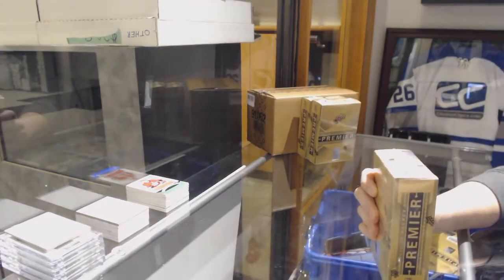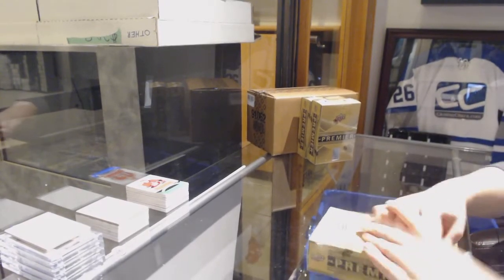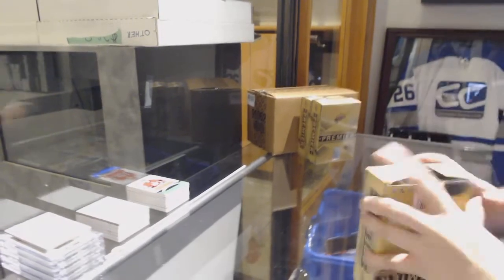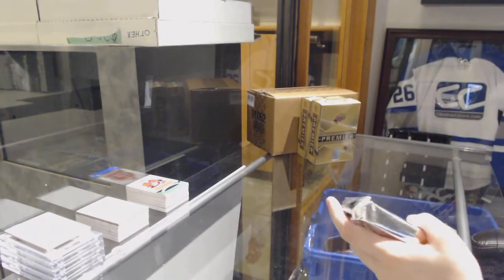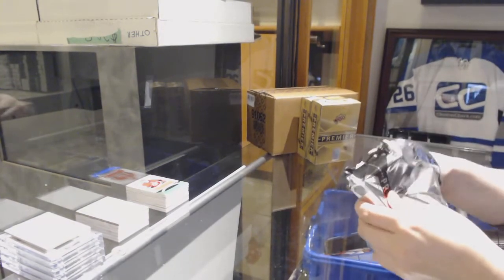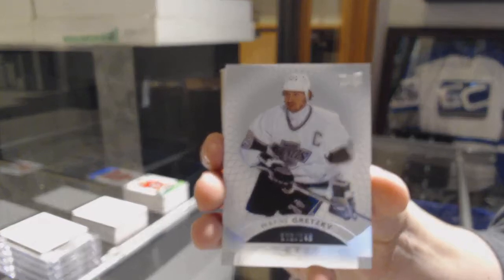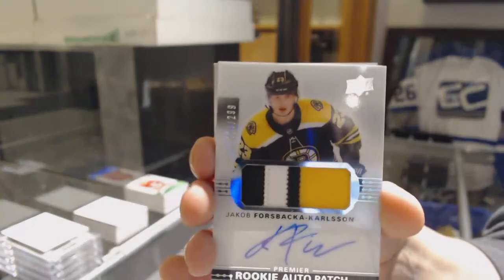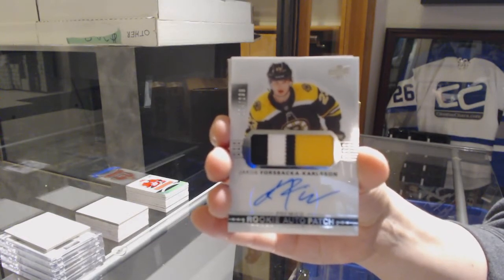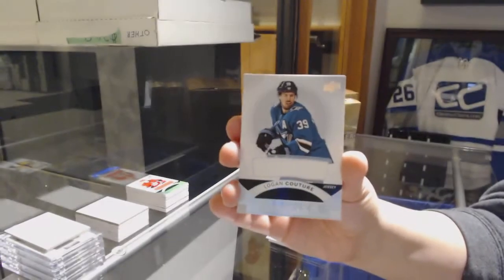We're celebrating their win last night. We've got number 249, Jonathan Huberdeau for the Florida Panthers. Number 149 for the LA Kings, Wayne Gretzky. We've got a three-color rookie Pajotto, number 299 for the Boston Bruins, Jakob Forsbacka-Karlsson. Jersey of Logan Couture for the San Jose Sharks.